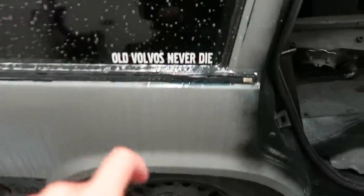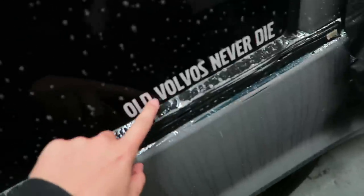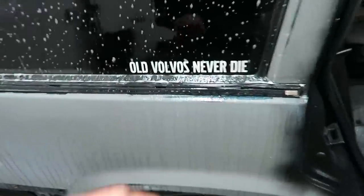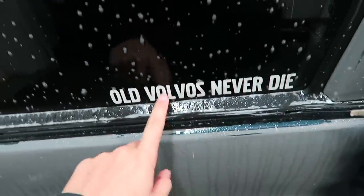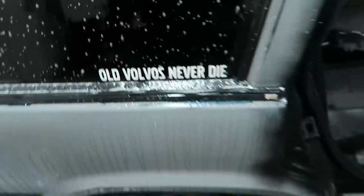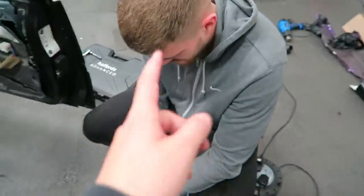Can you believe that Lou has just tried to tell me he's taking this sticker off? Are you a scumbag? This sticker is iconic to this car — it has been there since day one. One of the first things I put on this car was that sticker, and it stuck very true to its guns: Old Volvos Never Die. And this one will never die.